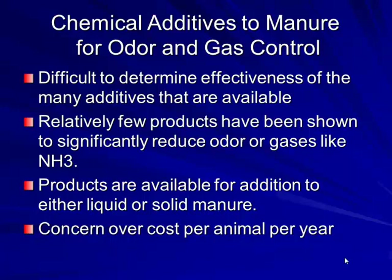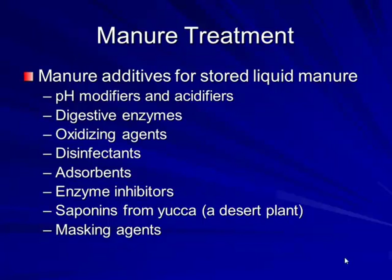Chemical additives for odor and gas control — if you see them at the show, check whether third-party testing has been done. Manure additives include pH modifiers, digestive enzymes, oxidizing agents, disinfectants, absorbents, enzyme inhibitors, saponins from yucca, and masking agents. Is anybody using any of these manure treatments?